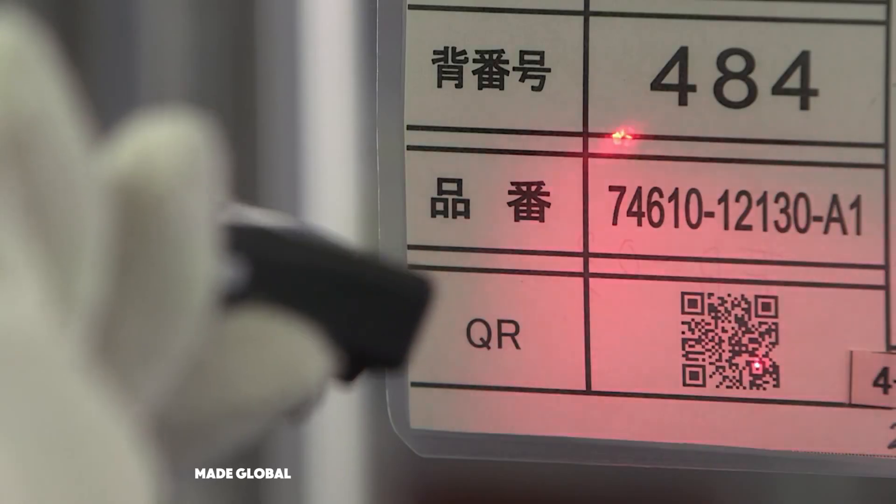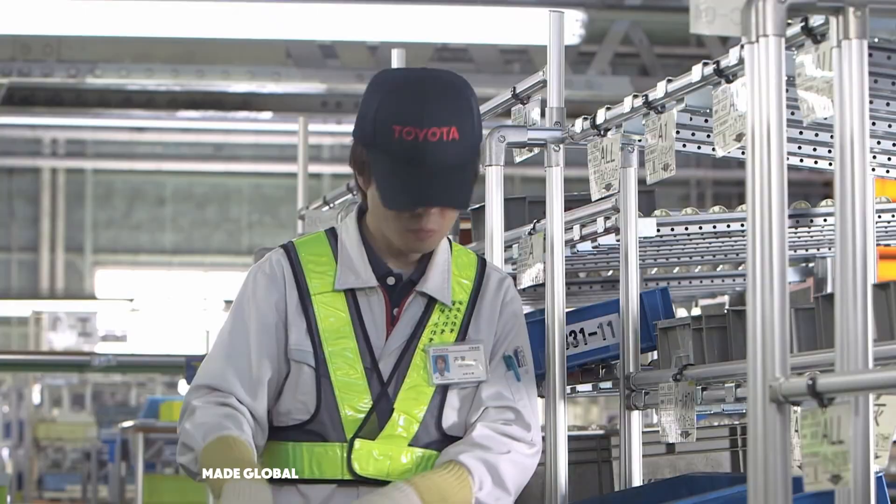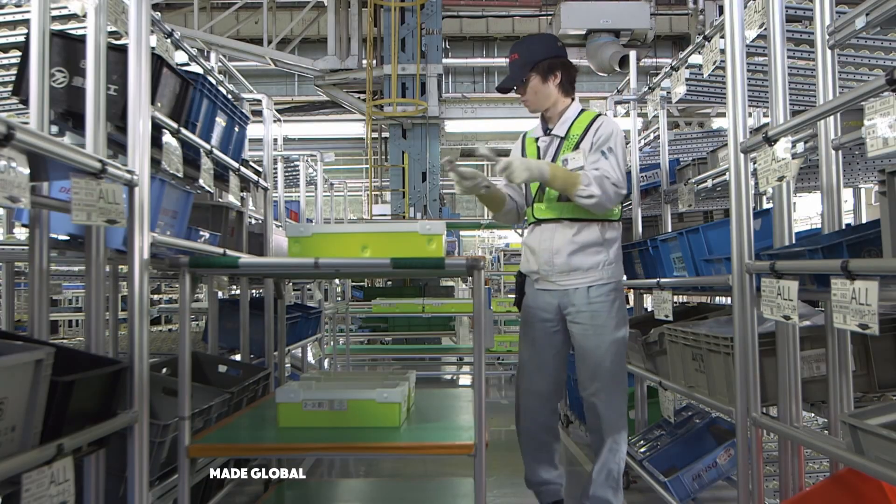Every bin, every part, every label is scanned, tracked, and verified, eliminating waste and ensuring a flawless flow from shelf to chassis.